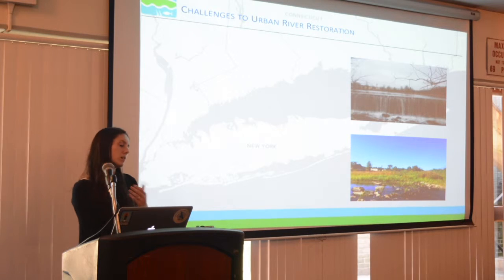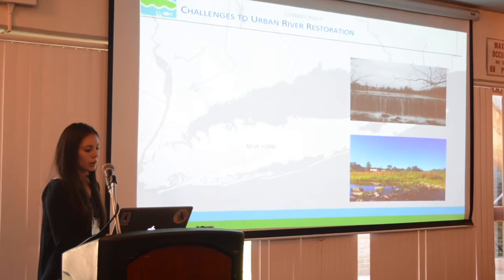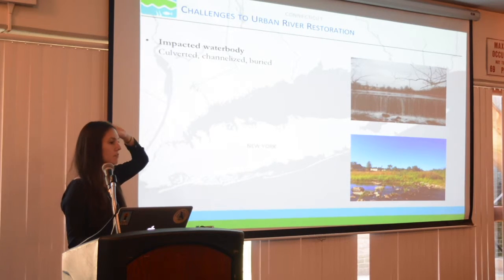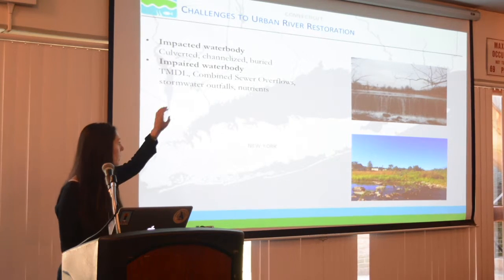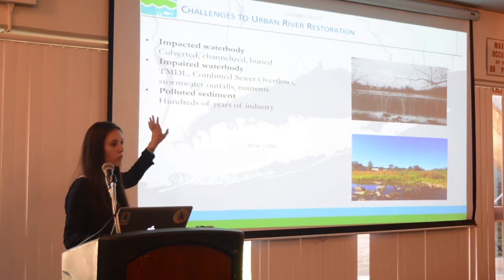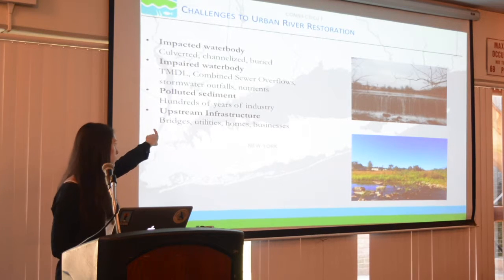I want to talk about some challenges and then some opportunities for urban river restoration. As I mentioned: culverted, channelized, buried rivers impacted in a lot of ways. We have impaired conditions, TMDLs, combined sewer overflows, stormwater outfalls, nutrient issues. We have potentially polluted sediment — although not at this particular site, the levels aren't that high — but this is a major concern. We have upstream infrastructure: a town bridge, a local bridge, a sewer line, all crossing within the upstream impoundment, plus adjacent homes and businesses.